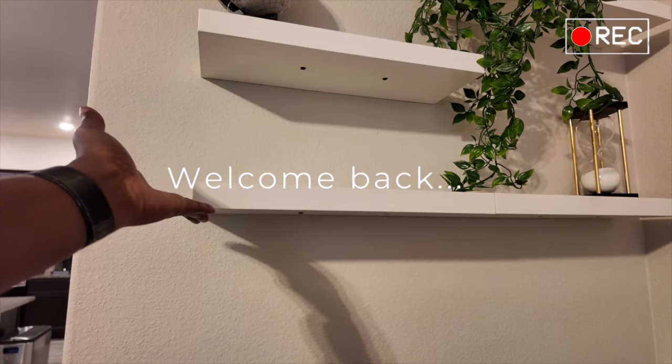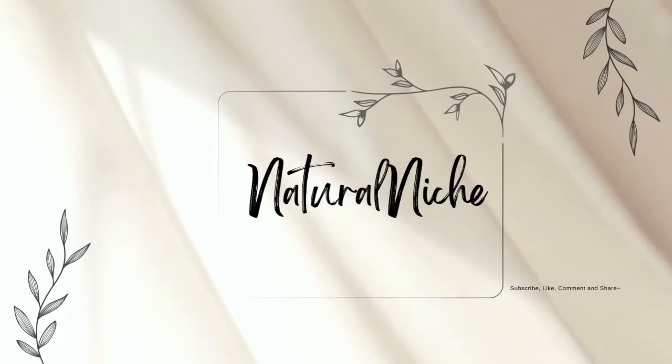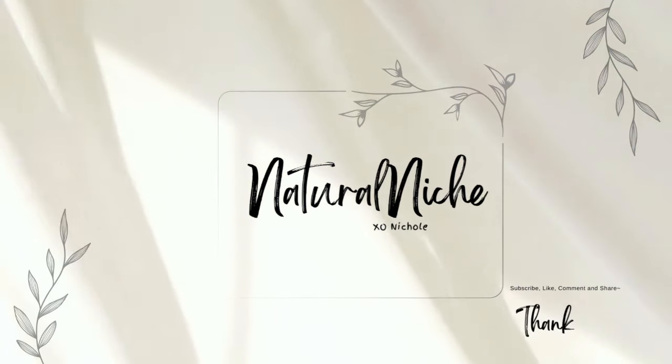I'm so excited to finally show you all this space. As you can see, and as you probably have already seen in a bunch of videos, the office space is finished and it's really like my office corner, my office nook, whatever it is — I absolutely love it and I'm ready to share.